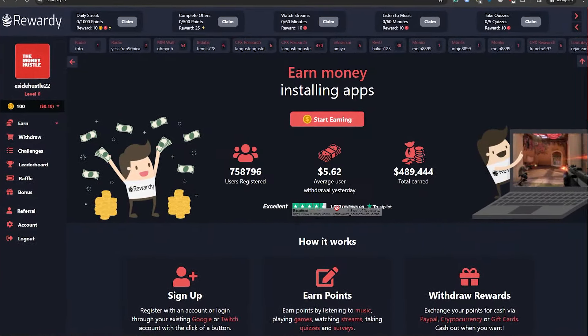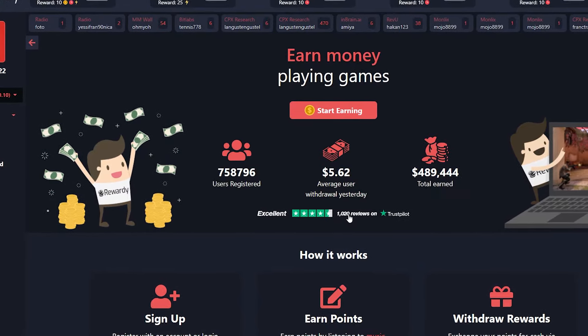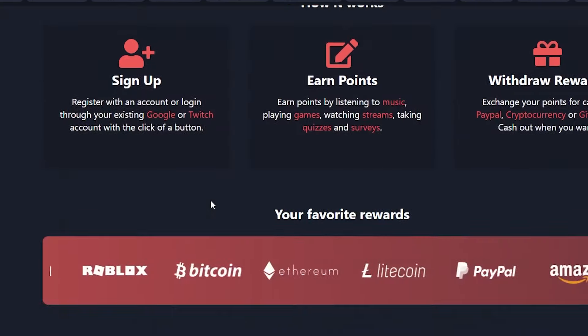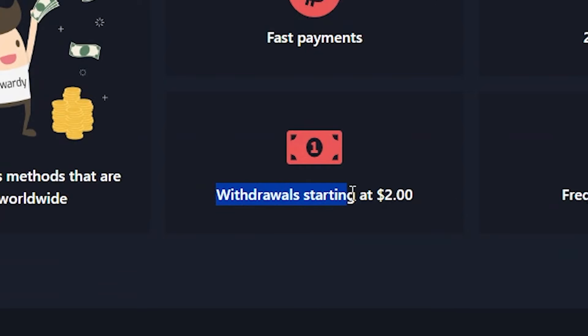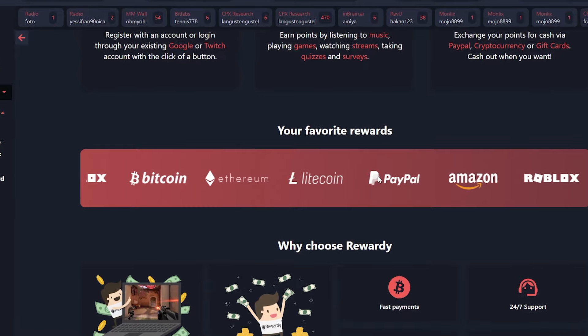Let's now explore Reward, the ninth app on our list. It has a strong 4.6-star rating on Trustpilot and even holds a verified mark. On average, members earn more than $7 every day, and Reward has already paid its users more than $400,000. It's gaining popularity in practically every nation, and you can sign up for free. You can earn by playing games, watching Twitch streams, listening to music, and watching YouTube. The minimum withdrawal is just $2, and you can pay out via PayPal, cryptocurrencies like Litecoin, Bitcoin, and Ethereum, or Visa and Amazon gift cards.